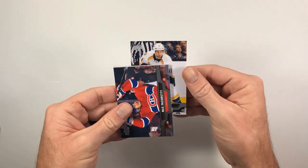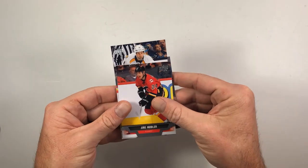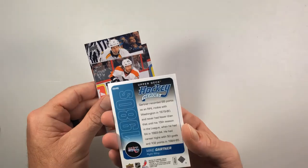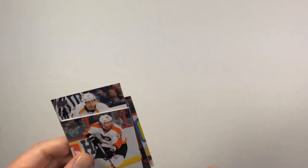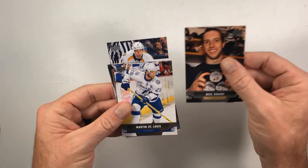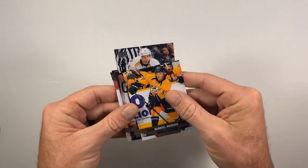David Legwand, Max Pacioretty, Yuri Hudler, Hockey Heroes of Mike Gartner from the 80s with the Washington Capitals, Jakub Voracek, Nick Bonino, Marty St. Louis, and Gabriel Bourque.